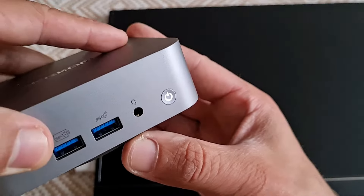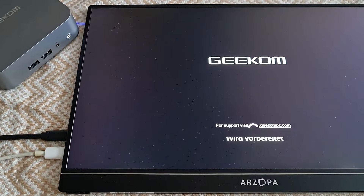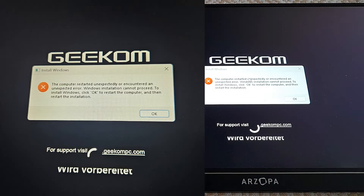It gave me this error: 'Computer encountered an unexpected error, Windows installation cannot proceed.' I clicked OK and then the same error message popped up again. That means it was basically a boot loop.